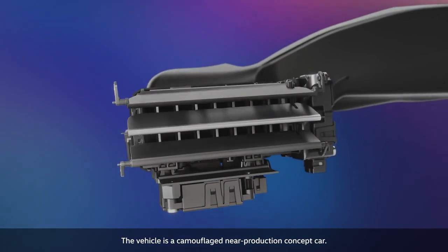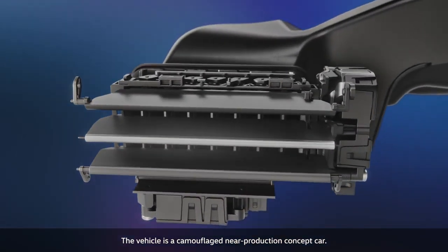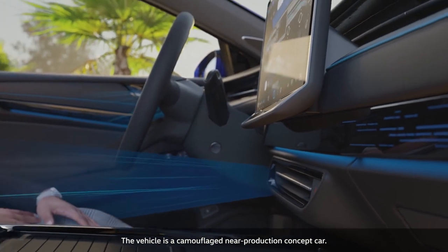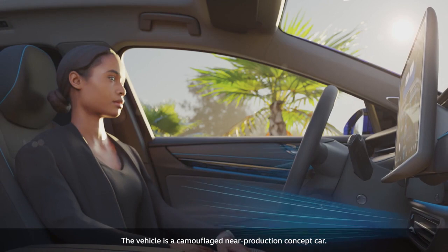These flaps control the airflow. The innovative control makes them move up and down dynamically and distribute the airflow over a wide area, like fans. The air conditioning can target the body directly or indirectly ventilate the interior.